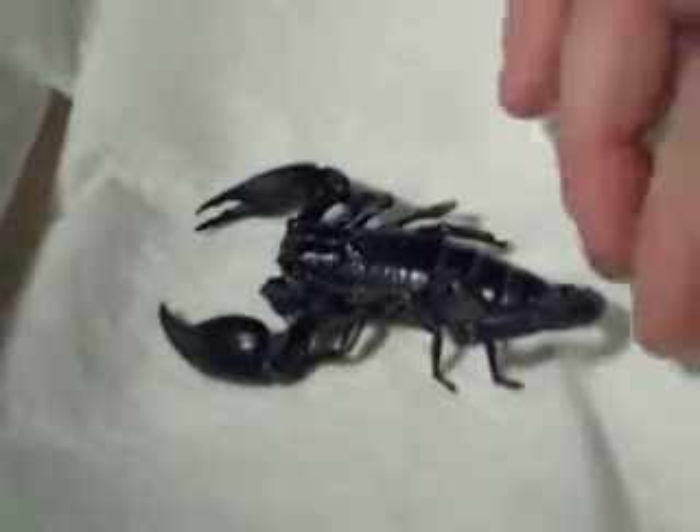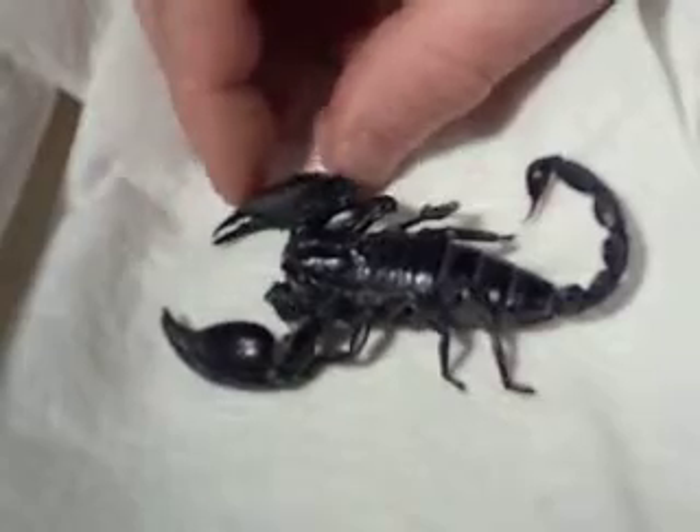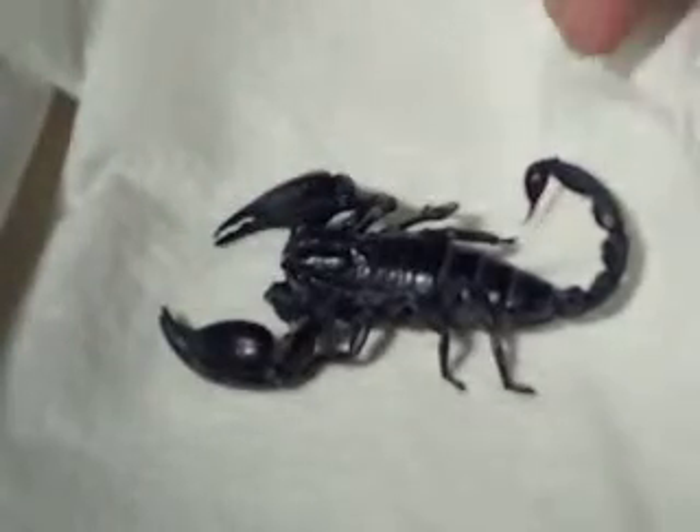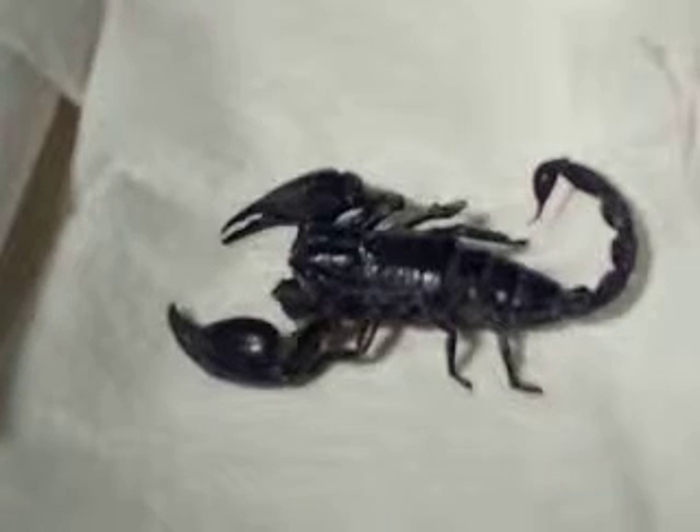He still appears to be somewhat weak, and it remains to be seen if he'll make a complete recovery, but if he does, we'll document that.